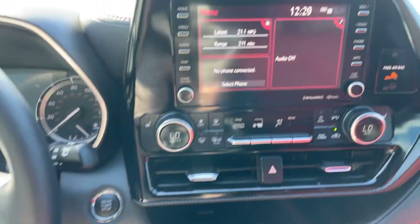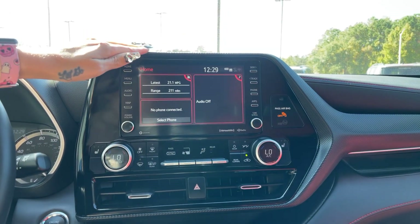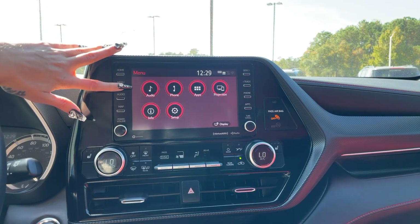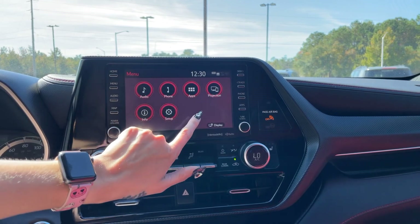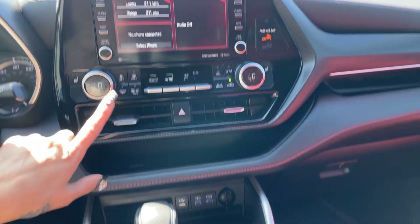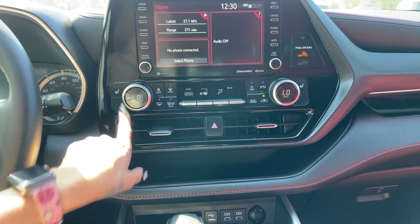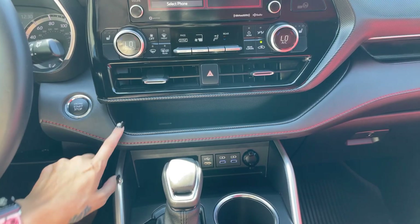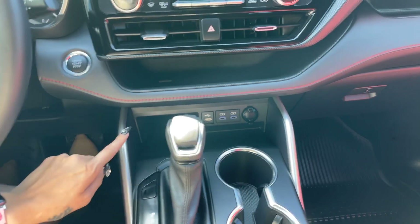As far as our entertainment center goes, this is an 8-inch LCD touchscreen and it does have Apple CarPlay and Android Auto — that's our projection button right here. Dual climate control here in the front also has heated front seats and a digital screen right down here for our climate unit. There's a little bit of storage space right down here and some USB outlets.